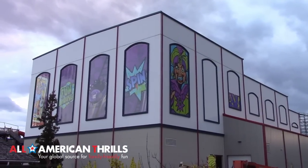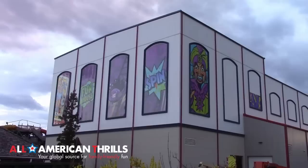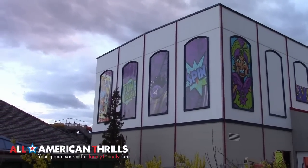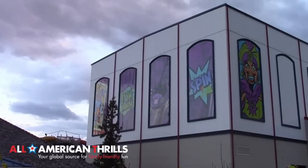We're standing along Hershey Park Drive right now, and this new theming that's recently been added is visible from the road, so as you're driving past, you're going to be seeing all of this.